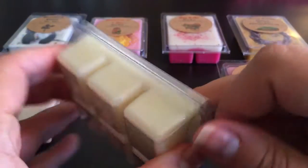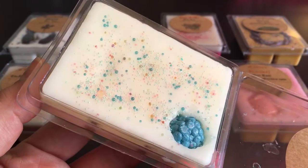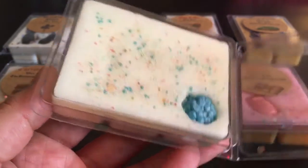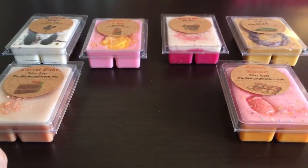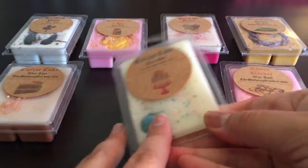Circus Cake is one I got in my last order that I really liked, but this one smells a little different than I remember — maybe not as pleasing. It's blue raspberry shaved ice, powdered sugar, and vanilla velvet cake. I think the blue raspberry shaved ice note is stronger in this batch. I'll have to compare the two and see why they seem different.